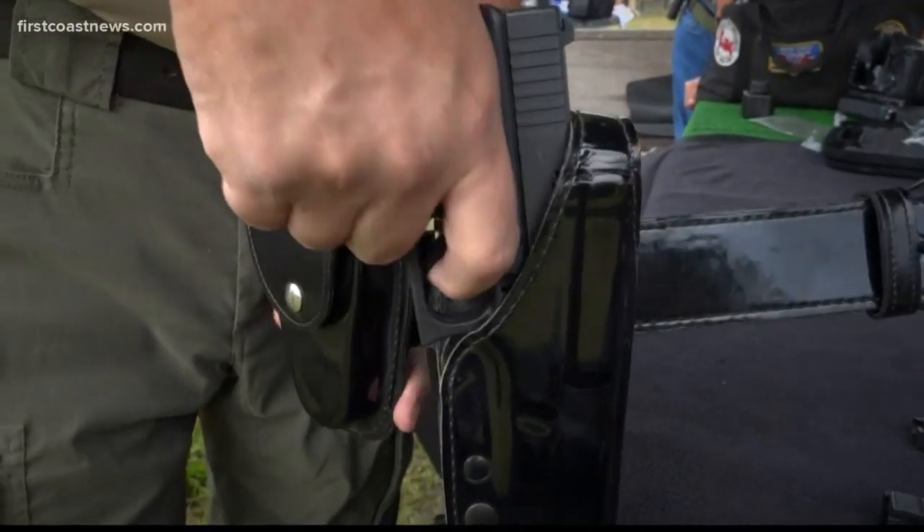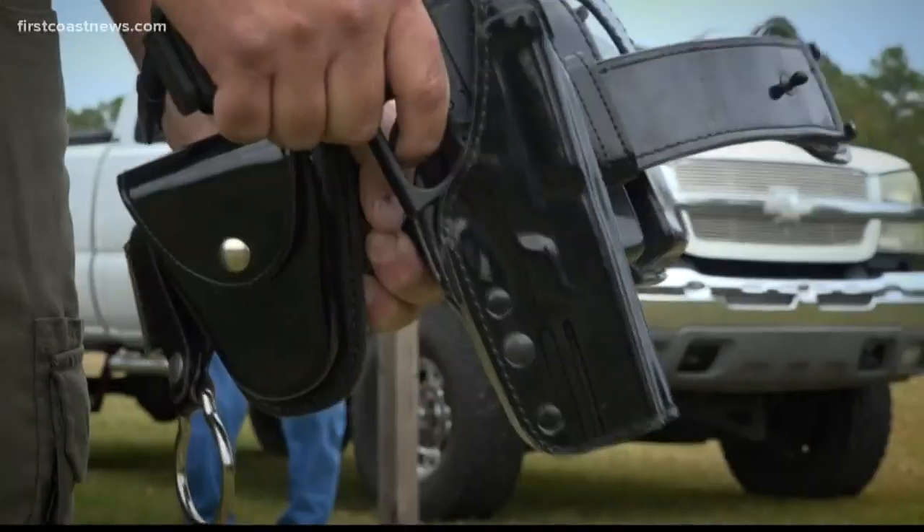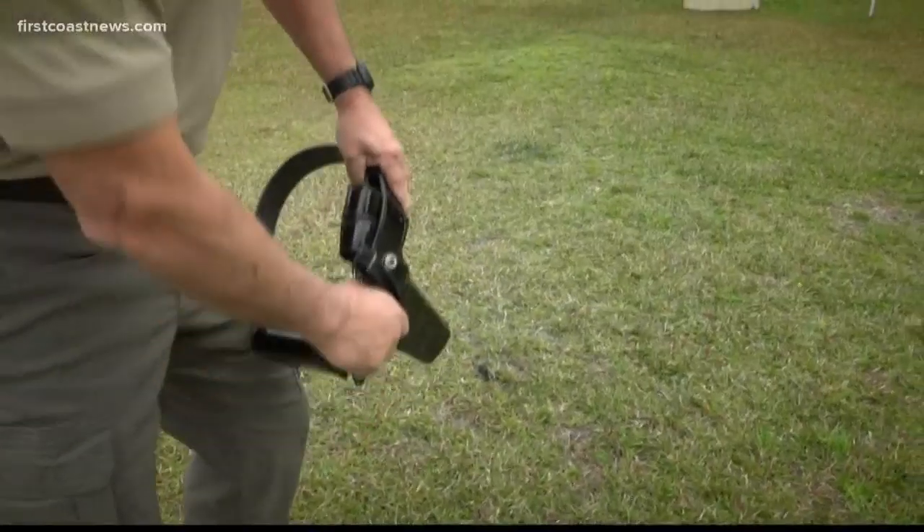Nolan says the most common time an accidental discharge happens is when an officer is reholstering their weapon, demonstrating how a finger on the trigger during that motion can cause the gun to fire.